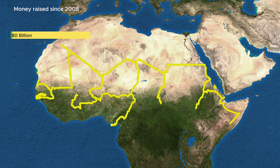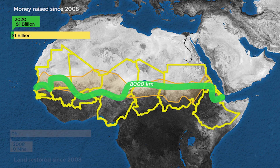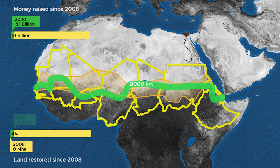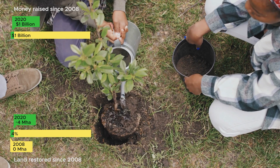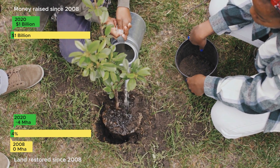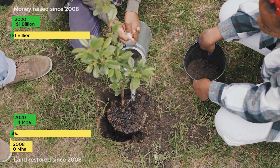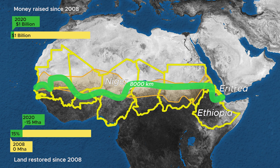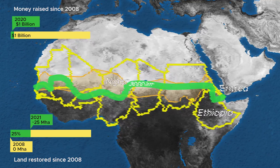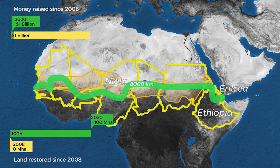By 2020, a measly 1 billion dollars had been raised, out of the 30 billion needed. Officially, only 4% of the green wall has been completed, or around 4 million hectares of trees. But if you consider the wider restoration efforts of independent farmers planting crops and other vegetation, then the progress becomes closer to 15%, with the majority in Ethiopia, Niger and Eritrea. Either way, the project will have to proceed 20 times faster, restoring an additional 8 million hectares per year to finish by 2030.